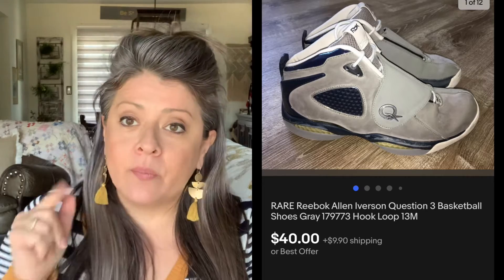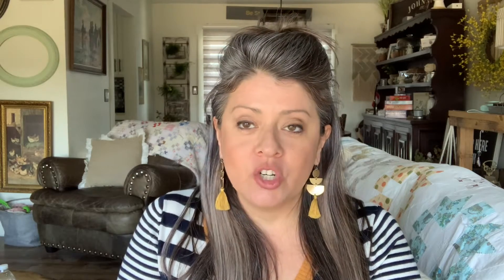Then we have these Reebok Allen Iversons. Picked these up at a yard sale for $3, and they sold for $40. I've had these a little bit longer than I normally like, but just keep them in your store and they'll sell. Then we have this Frida t-shirt — picked this one up for about $3, and it sold for $25. I'll fluctuate my prices throughout the year. This one I had at $14 for about six months and it didn't sell. Jacked up the price to $25 and it sold almost immediately. I can't understand the logic in that, but it works and I do it quite often.